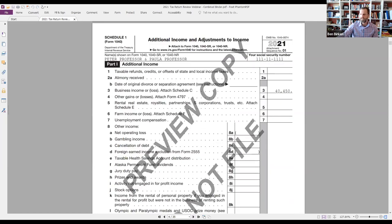Schedule 1 is additional income and adjustments to income. We won't go through everything, but being mindful of taxable refunds from state - a state refund is actually taxable at the federal level, because you got a deduction for it in the year you generated it. Alimony received will still show up on tax returns for divorces prior to 2019. After 2019, alimony payments aren't deductible anymore. Row 3 references Schedule C, so if there's something there, we know we're going to have a Schedule C to pay attention to.